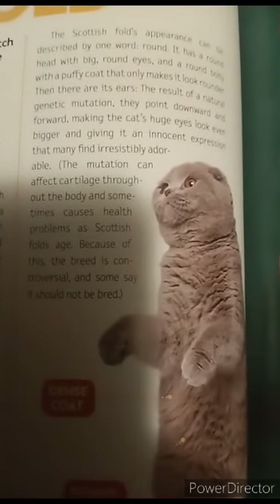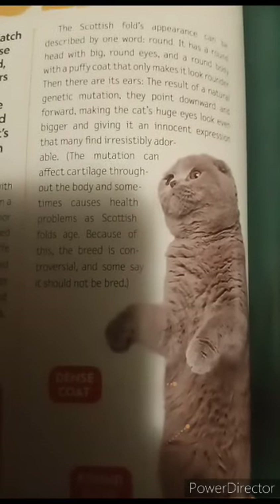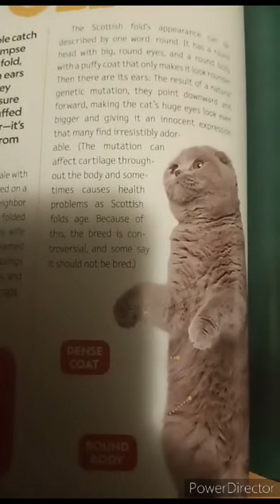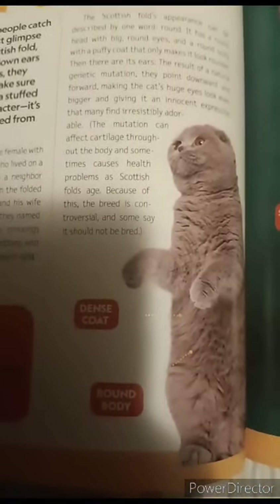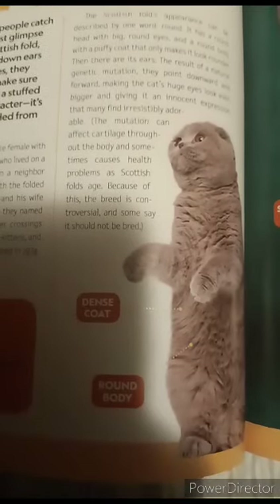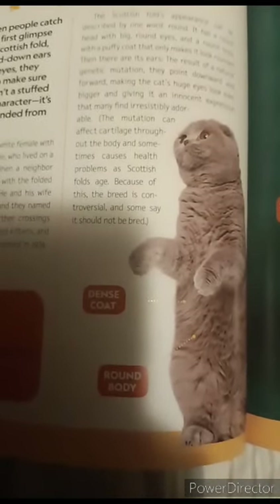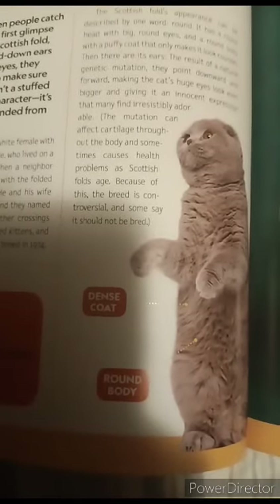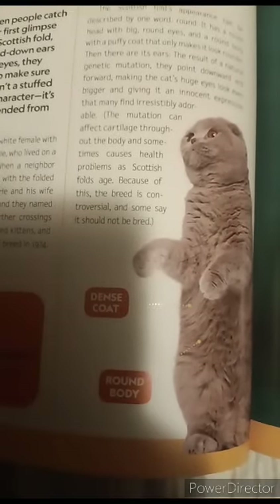That many find irresistibly adorable. The mutation affects cartilage throughout the body and can sometimes cause health problems as Scottish folds age. Because of this, the breed is controversial, and some say it should not be bred.